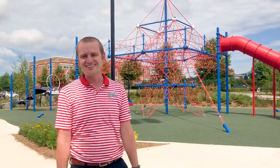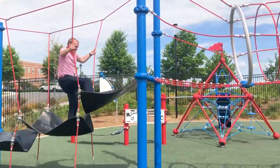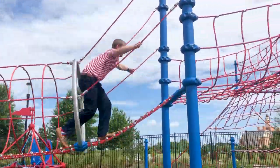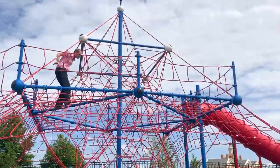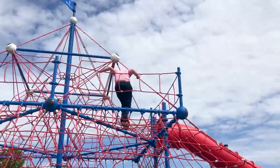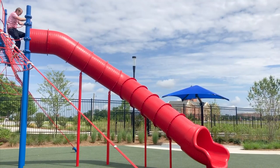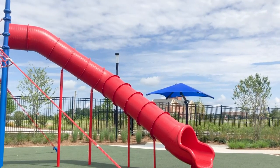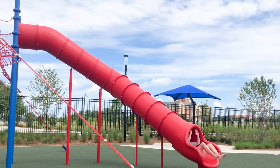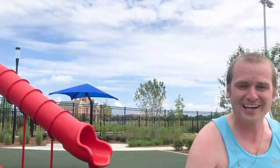Now it's time for some fun. Let's check out our interactive kids' play area. Have a blast! Fun doesn't stop there — cool off in our splash pad.